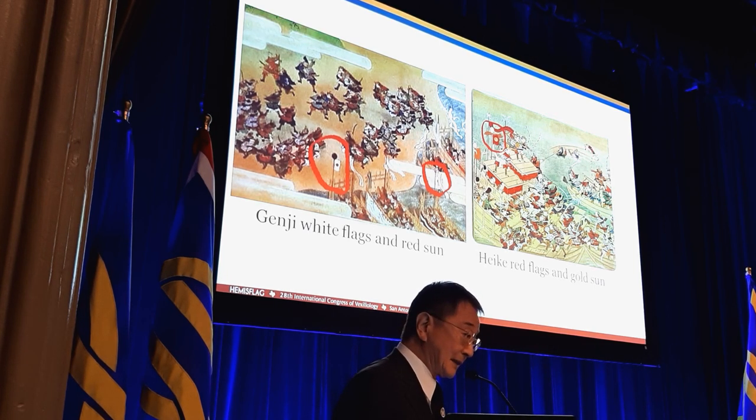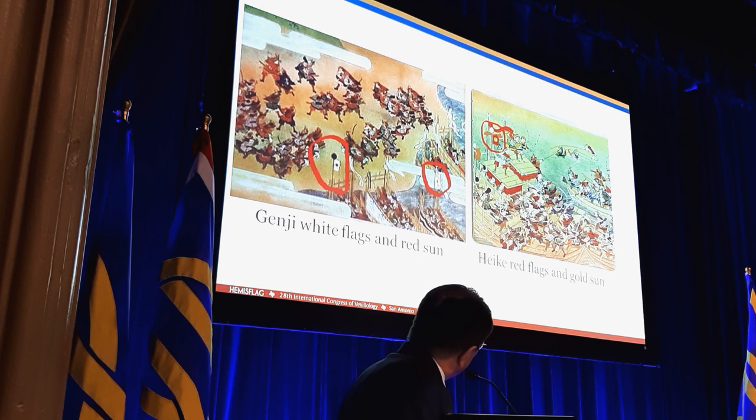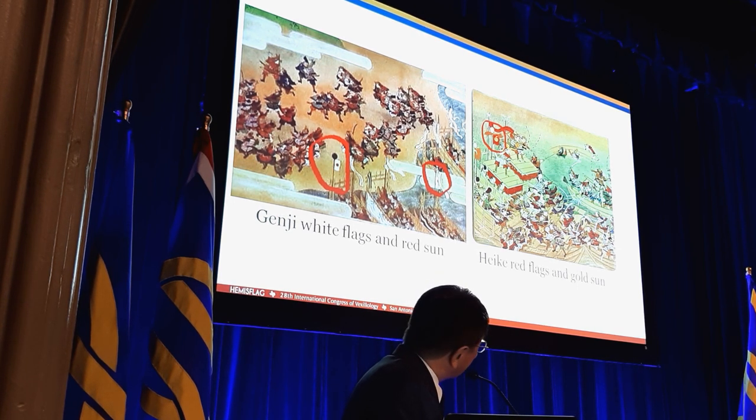This white flag with a red sign is a forerunner to the Hinomaru, the national flag of modern Japan. This is the Genji — a vertically long banner prototype — and this is the white flag with red sign, with a hoist attached to the pole. And this is the Heike. Heike is originally an imperial clan, so they used a red flag, and sometimes they used an imperial standard, which is a red flag with a gold sign.